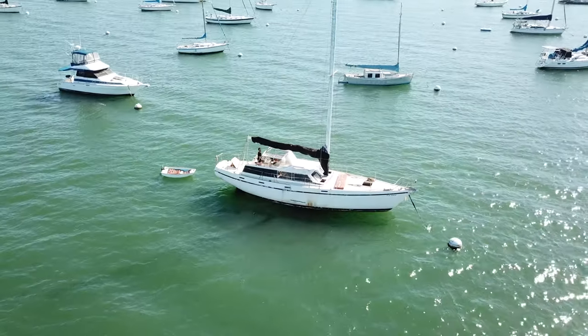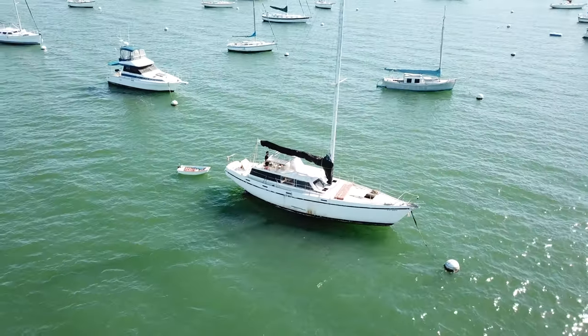Hi everybody, welcome back. My name is Vasile and I'm restoring this 1974 Columbia 45. This is the boat currently sitting in the Coronado Bay. We're back in Southern California and it's finally sunny outside, and it looks like it's going to stay this way for a minute.